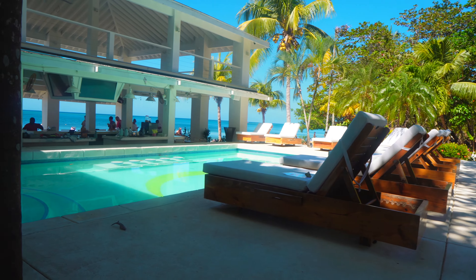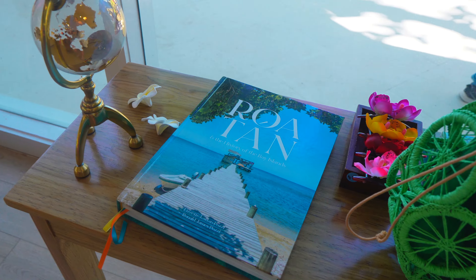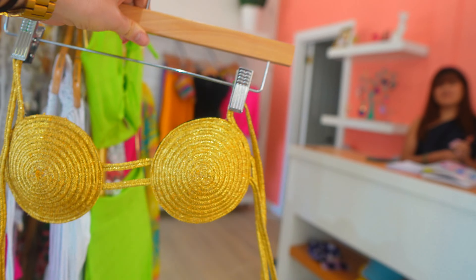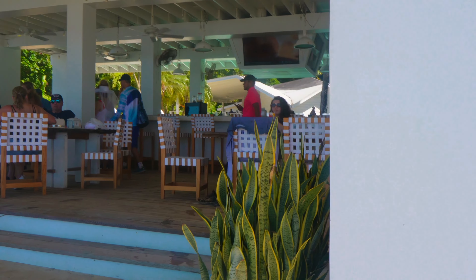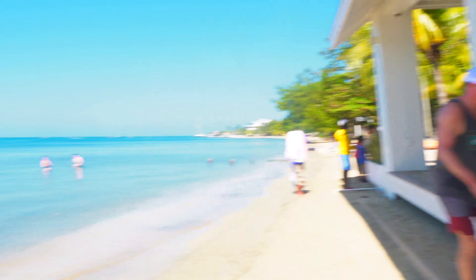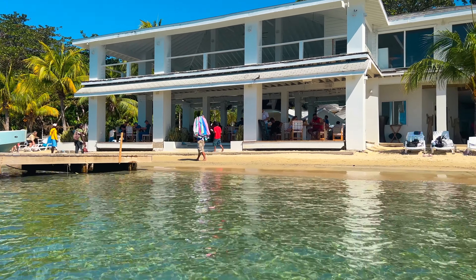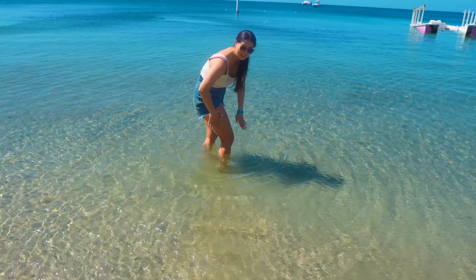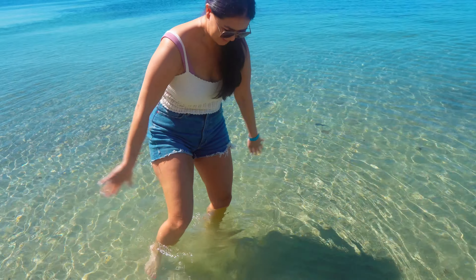We've done snowmobiles, jet skis, and now ATVs. After a short ride in the van, you are taken to a beautiful private beach club to enjoy the rest of your afternoon. They have a bar and cafe and a little boutique which I shopped in for a couple of minutes — they have some really cute stuff, so if you're into fashion I highly recommend popping in. You get to spend about two hours at this beach club, so you have plenty of time to kick back, relax, and enjoy this beautiful crystal blue water.